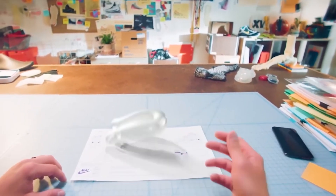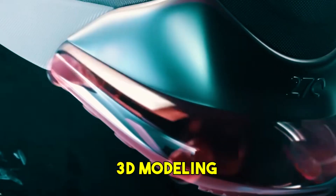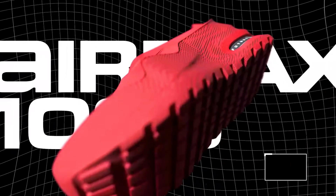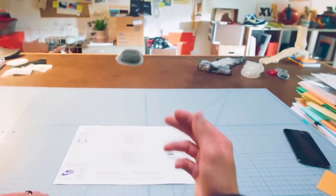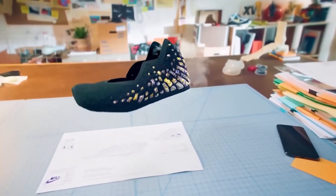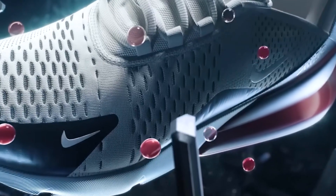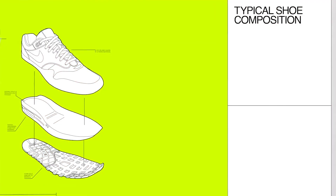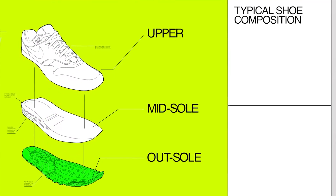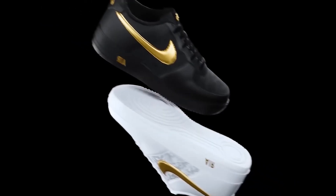This digital approach beats traditional design methods. Using 3D modeling, Nike needs fewer physical prototypes, which speeds up design and cuts down on waste. Designers can make changes on screen in real time, working closely with manufacturing teams to improve designs based on feedback and performance data. Data guides decisions about both performance and environmental impact, and designers use this info to choose materials wisely.